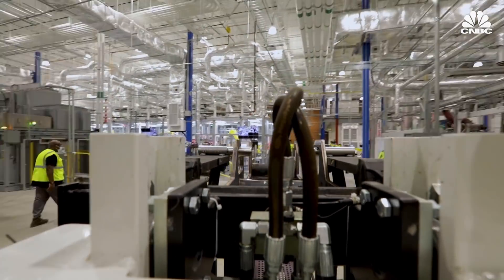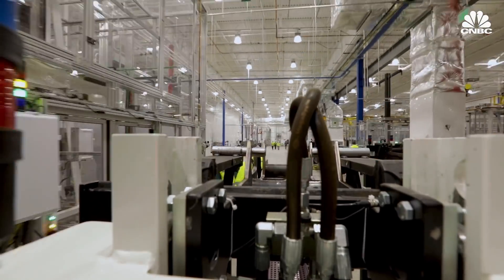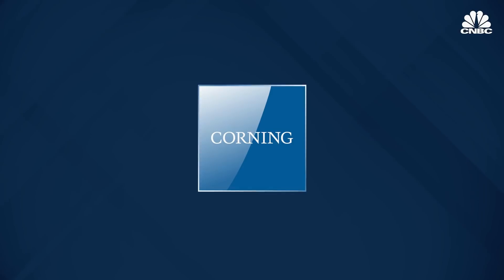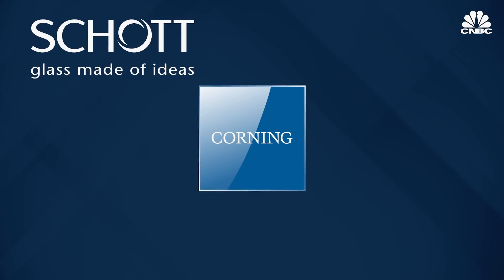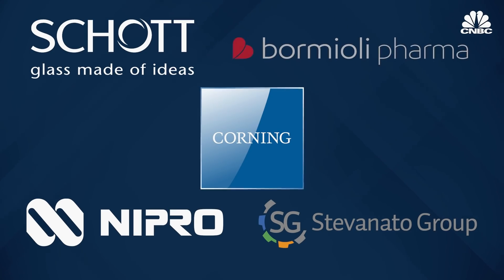This factory solidifies Corning's place as one of the global leaders in pharmaceutical glass. Some other large players in the space include Germany-based Schott, Japanese company Nipro, and Italian companies Stevanato and Bormioli.